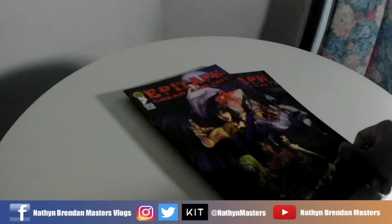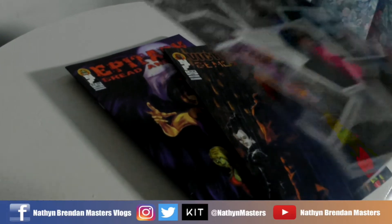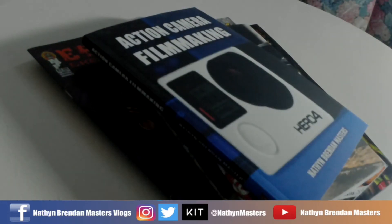Hey guys, Nathan Brandon Masters, Nathan Brandon Masters Tech. In 2017, even though I wasn't as productive on YouTube as I would have liked to have been, I was still creating. As a matter of fact, 2017 was possibly one of my most creative years ever. I revitalized the Epitaph Bread and Salt comic book line, published the first issue of Victor Locke Demon Hunter, finally got around to publishing the Blast Back roleplaying game, and you guys know about the YouTube Producers Handbook as well as Action Camera Filmmaking. All of that was published in 2017.